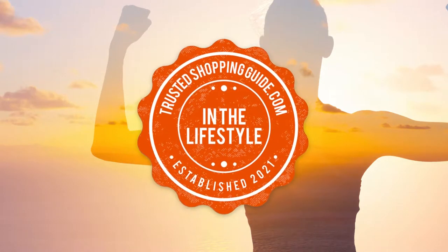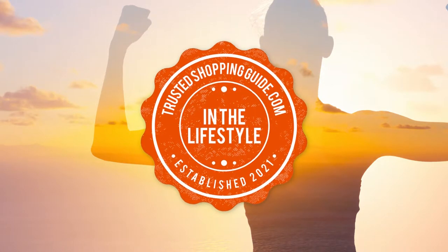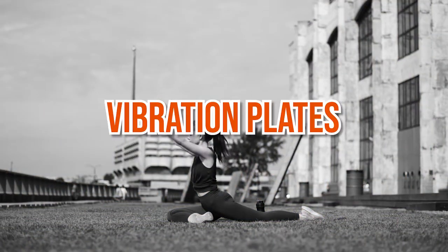Welcome back, lifestyle enthusiasts! We're TrustedShoppingGuy.com, and today we're in the lifestyle category. In this video, we'll be sharing with you our 7 highest-rated vibration plates.